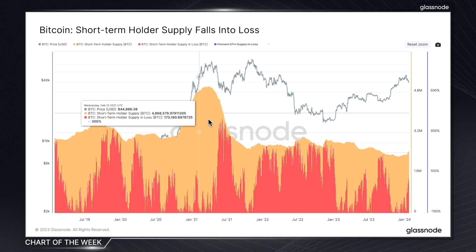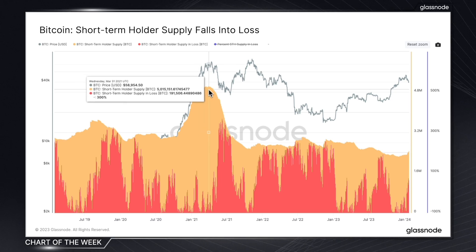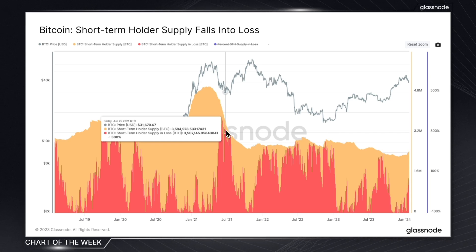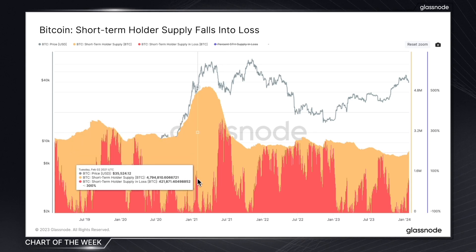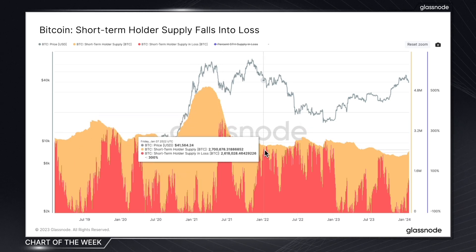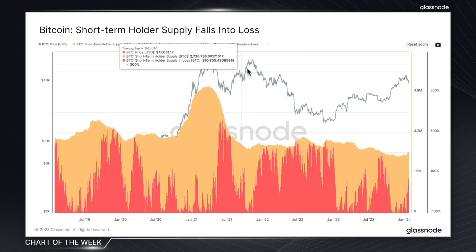Not only can we follow the trends in total supply held by this more reactive portion of the market, but also how much of that supply is underwater. That makes this a great tool for distinguishing between normal market corrections typically seen in an overall uptrend and more concerning top-heavy market conditions where pretty much all of the supply held by these participants is at a loss.